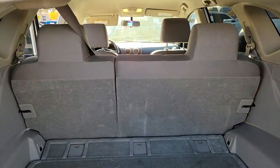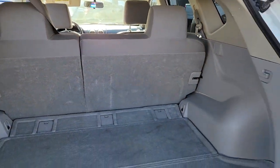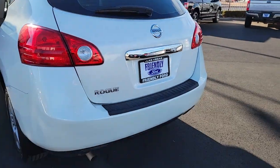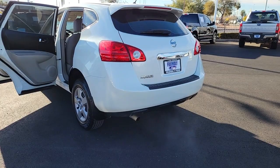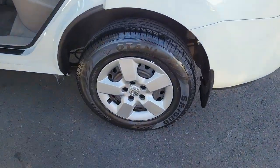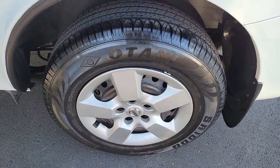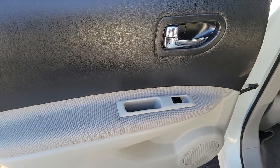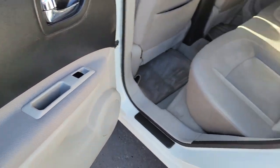Comfortable and capable, this sporty four-door hatchback brings confidence along on every journey. These are just some of the great options this vehicle comes with: keyless entry, electronic stability control, alarm, rear spoiler, intermittent wipers, traction control, passenger vanity mirror, tire pressure monitoring system, MP3 player, trip computer.